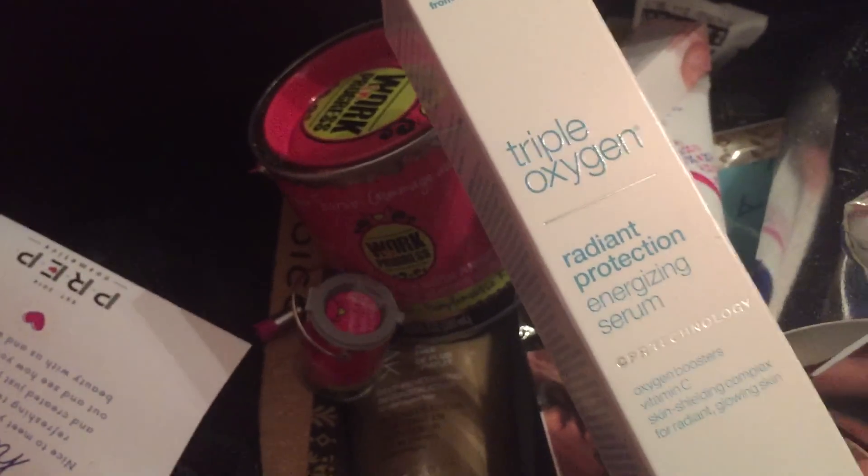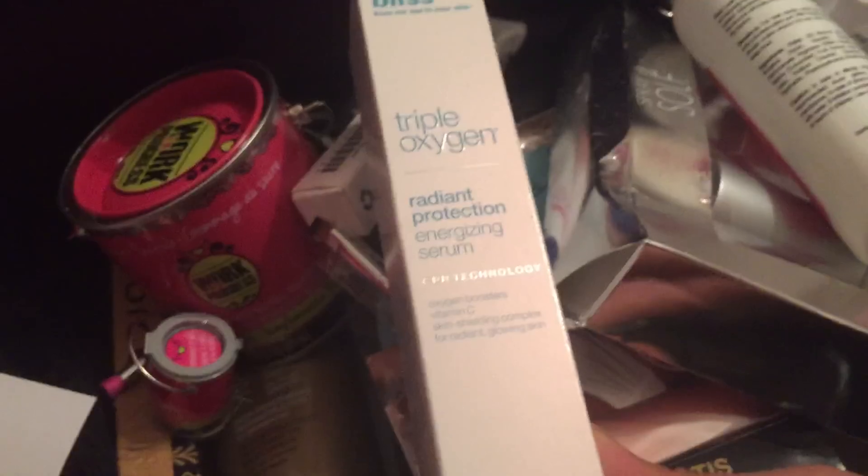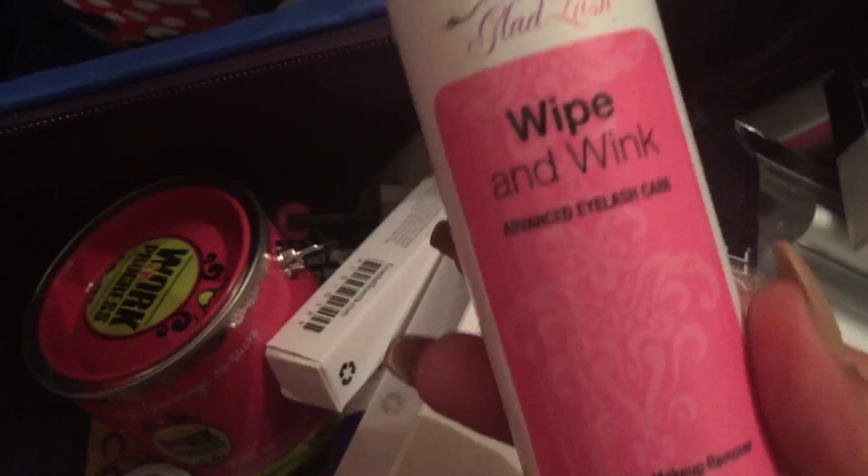A brush. And then Triple Oxygen Radiant Protection Energy Serum — I'm not sure what that is. And the Wipe and Wink eyelash care.